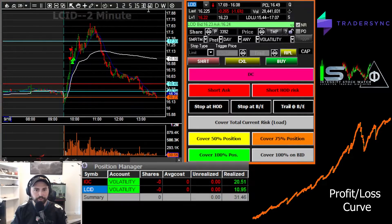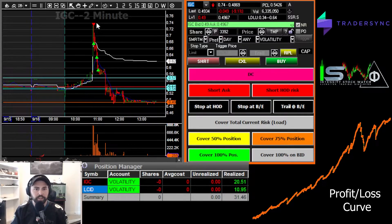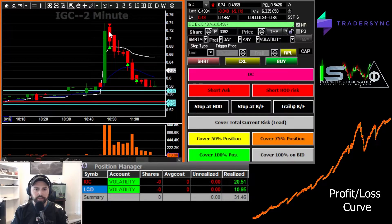So decent trade there, and then our only other trade was actually our better trade on IGC. Started this with 300 shares — this just came right off the Intensity Stock Watch scanners, link for that down below as always. The halt price was up at like 82. Had we been closer to the halt price I'd probably start this with a little bit more size, because as you can see I hit it on the second candle.